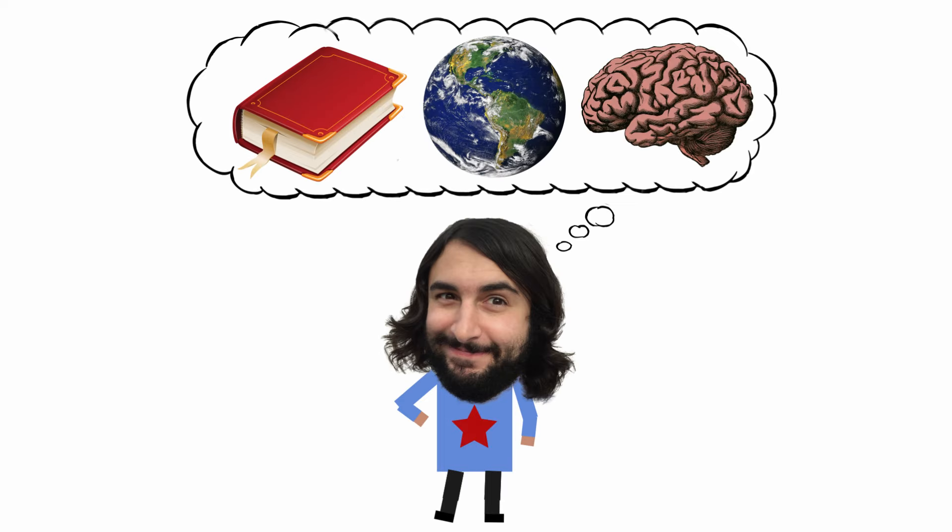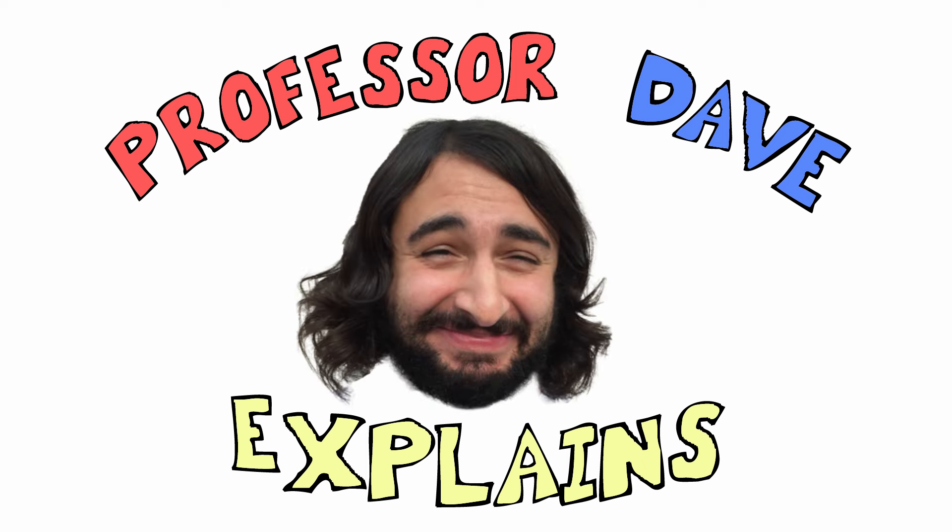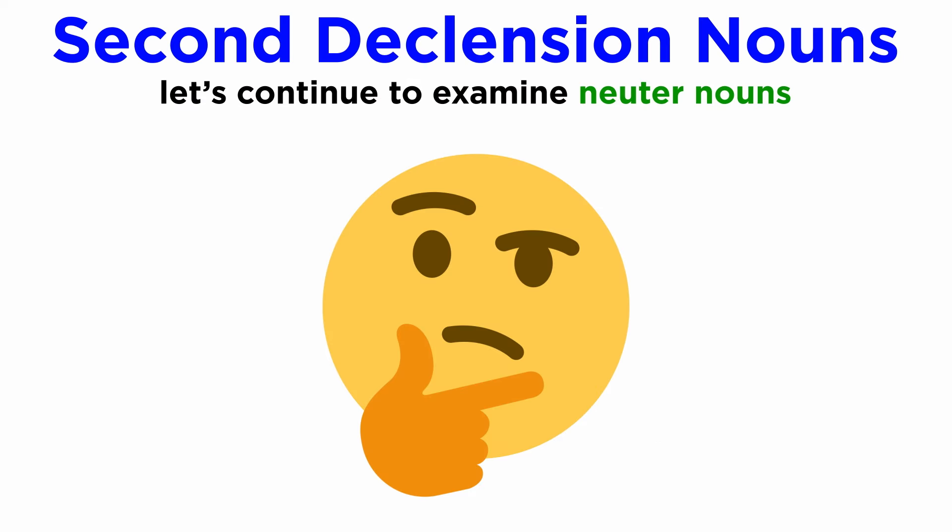He knows a lot about all kinds of stuff — Professor Dave explains. In the previous tutorial, we began looking at neuter nouns of the second declension. There is still more of these to discuss, so let's continue with this now.